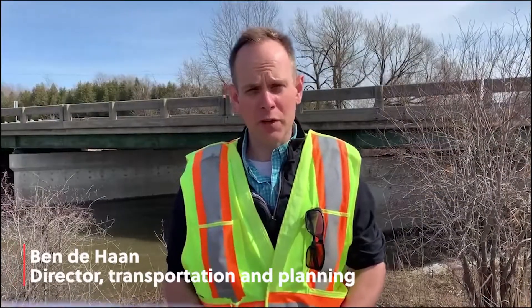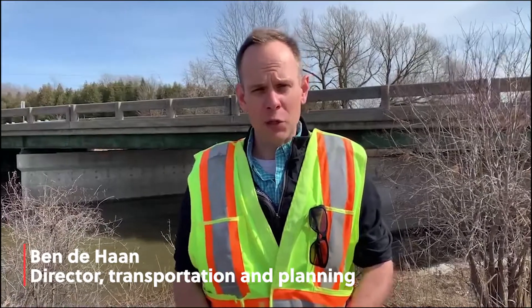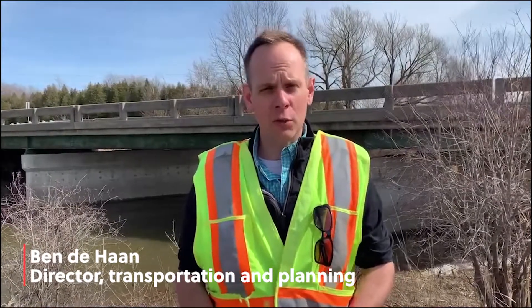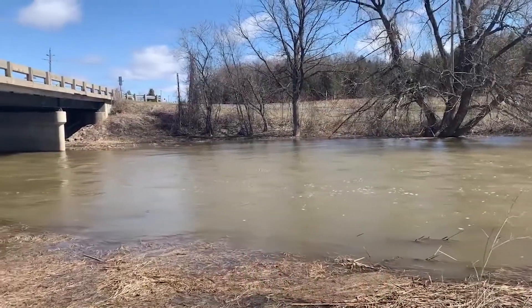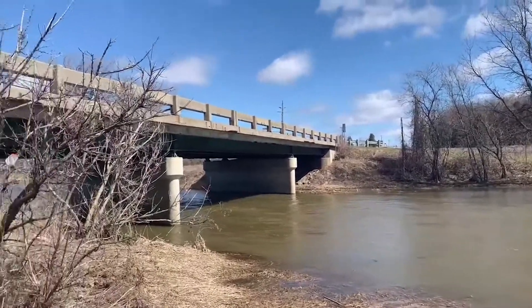We're out here at the McPhee Bridge, which is one of the big bridges that we're rehabilitating this year. We have budgeted 1.3 million dollars to do this work. The McPhee Bridge behind me crosses the DeLille River. It's a 41 meter long structure, a concrete slab on steel girders, located on County Road 10, just outside of Alexandria.